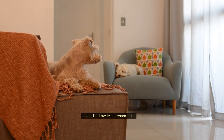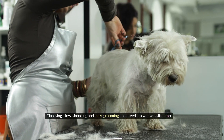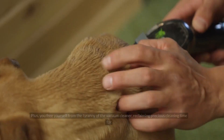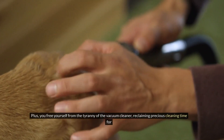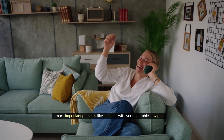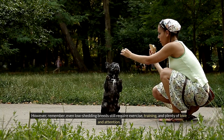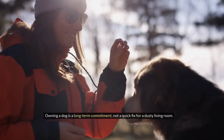Living the low-maintenance life: Choosing a low-shedding and easy-grooming dog breed is a win-win situation. You get a furry companion who sheds minimally, requires less grooming, and triggers fewer allergies. Plus, you free yourself from the tyranny of the vacuum cleaner, reclaiming precious cleaning time for more important pursuits — like cuddling with your adorable new pup. However, remember, even low-shedding breeds still require exercise, training, and plenty of love and attention. Owning a dog is a long-term commitment, not a quick fix for a dusty living room.